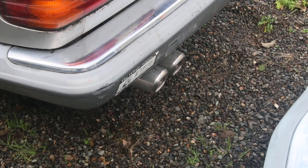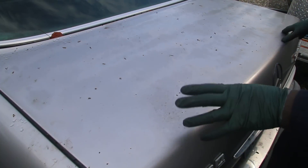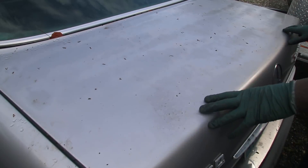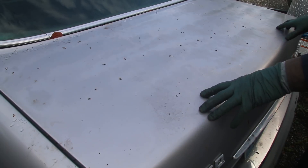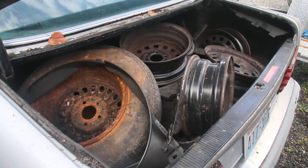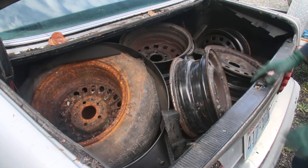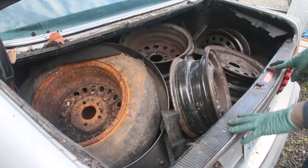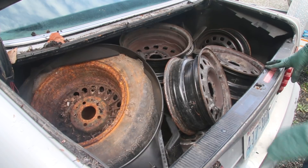I often go open up the trunk on these old cars to see how much they've been loved. The trunk will give you a pretty good indication whether the person that owned the car was in love with it. Sure enough - look at that: rusty wheels, spare parts, a lot of leaves and junk. So the car has been sitting outside for a very long time. The trunk doesn't impress me all that much.